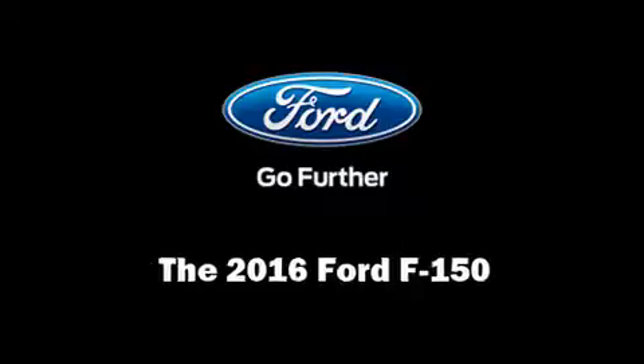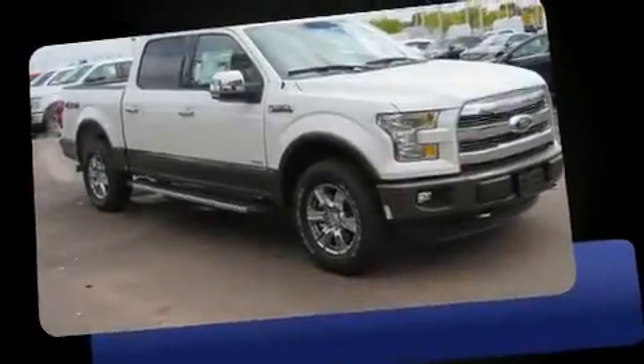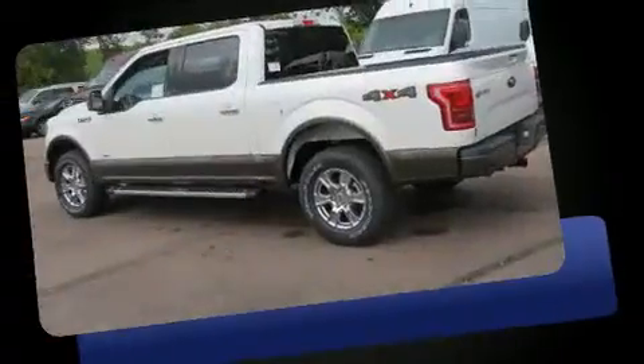Get excited about the 2016 Ford F-150. This four-door, five-passenger truck offers the features and options for which you've been searching.